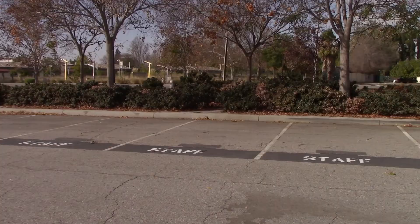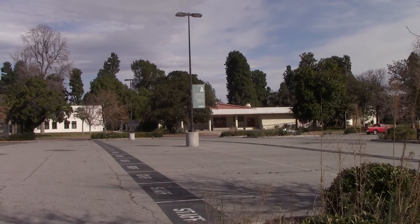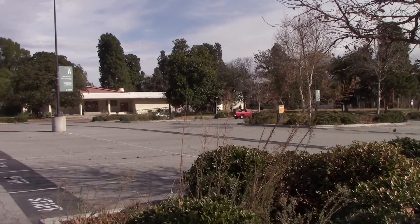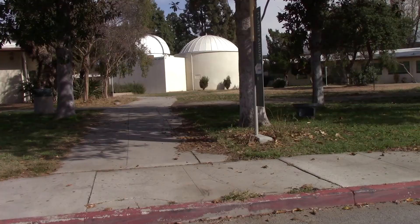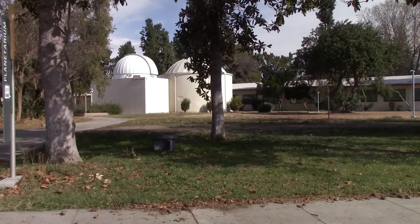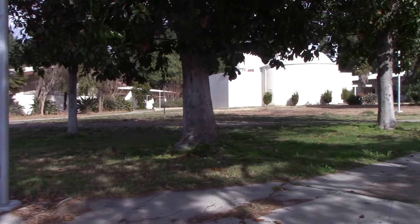I remember walking down this walkway here many times to go into campus. I think that's the engineering building right over there. Auditorium's over that way. This was a fun campus to come to when I was going to college. There's the LAVC Observatory right there — that's where I took Astronomy 101 with Professor Falk. It's got its own telescope right there. There are actually some changes over here, including a few new buildings.